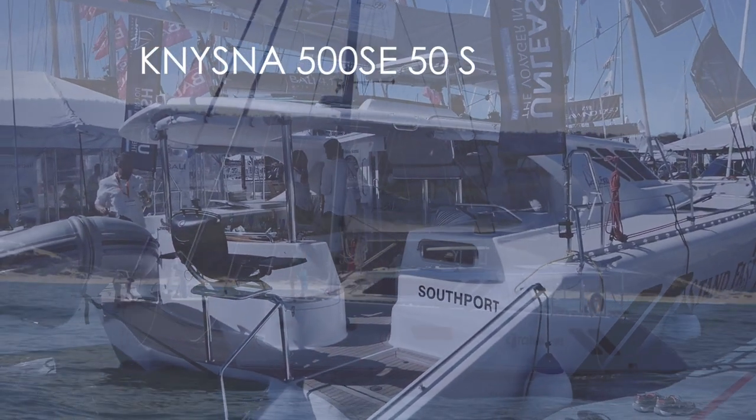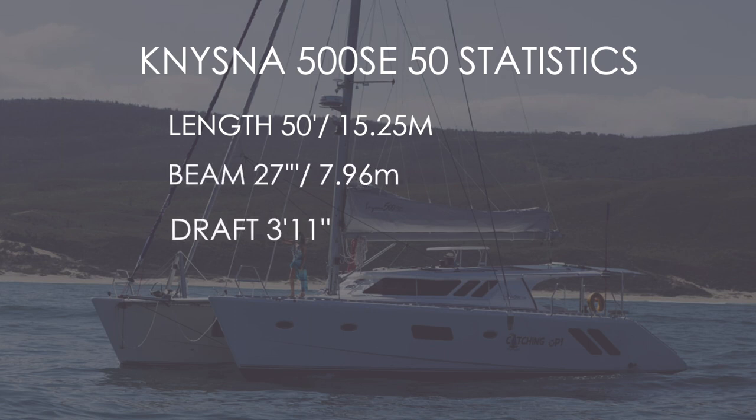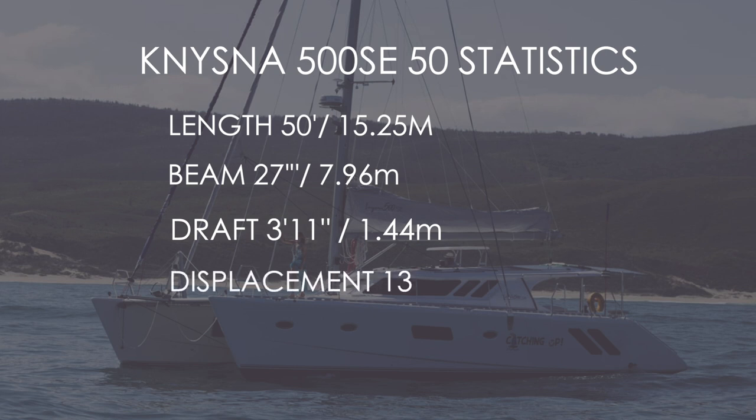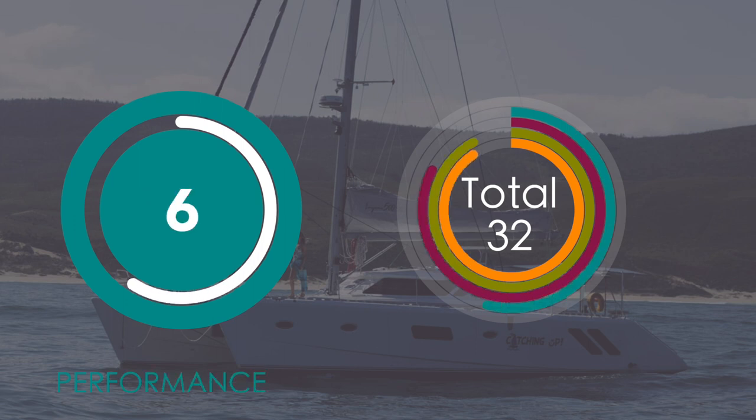Welcome to section four: statistics and performance. The Neisner 500 SE is a 50-foot catamaran — 15.25 meters — with a beam of 27 feet (almost 8 meters) and a draft of 3 feet 11 inches (1.44 meters). Displacement is 13.5 tonnes light displacement, which is pretty light. Coupled with a 75 square meter main and a 50 square meter genoa, this boat is not going to be slow. She does not have daggerboards, so we cannot attest to her pointing ability, but with the weight and sail area we're happy to award a 6 out of 10 for performance.